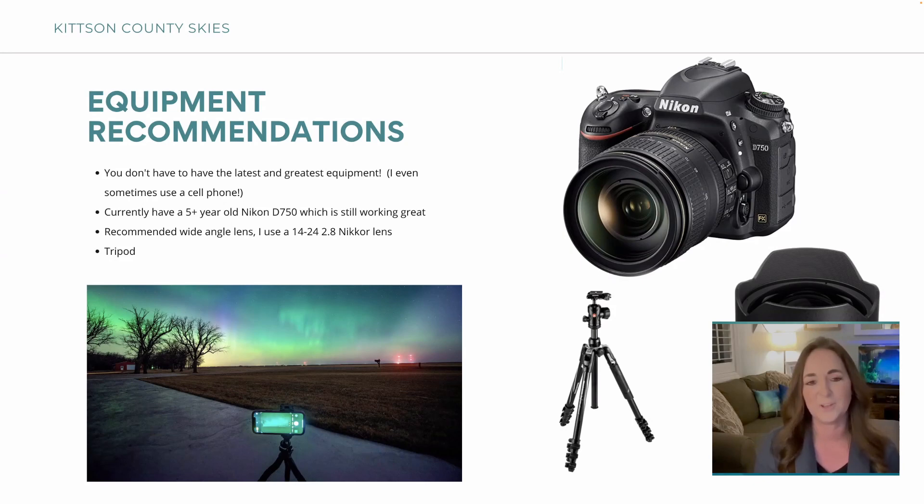I really do want to upgrade and probably will in the next year, but this workhorse camera has been doing good. I think that's the same camera I had when I met you, Chris — I probably brought it to your course when I took it. It was brand new at that point.